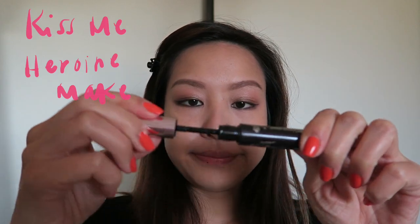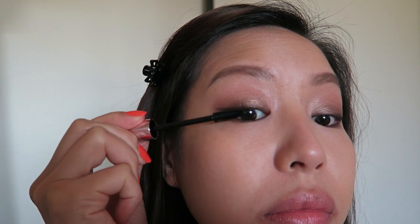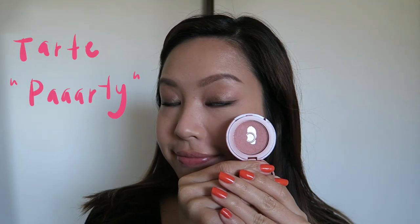We're going to go back into the eyeliner pencil real quick just to tight-line the top waterline. Now going in with your mascara — I am focusing the length mostly on the outer half. It kind of looks like her lashes flare out at the ends a little bit more, so I'm pulling the lashes up and then going horizontally outward — up and then to the side.